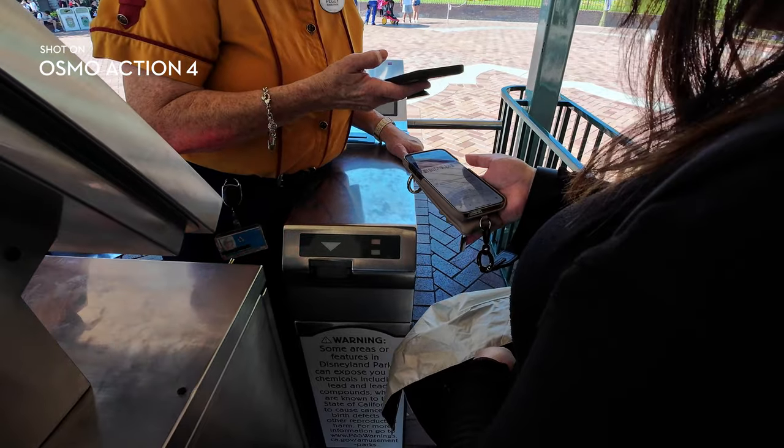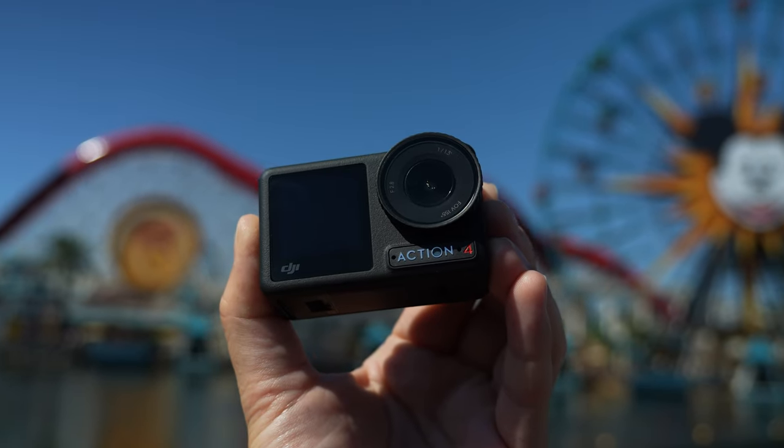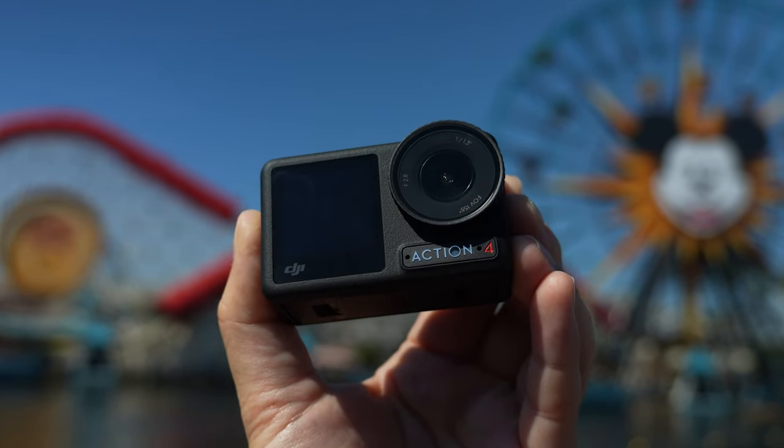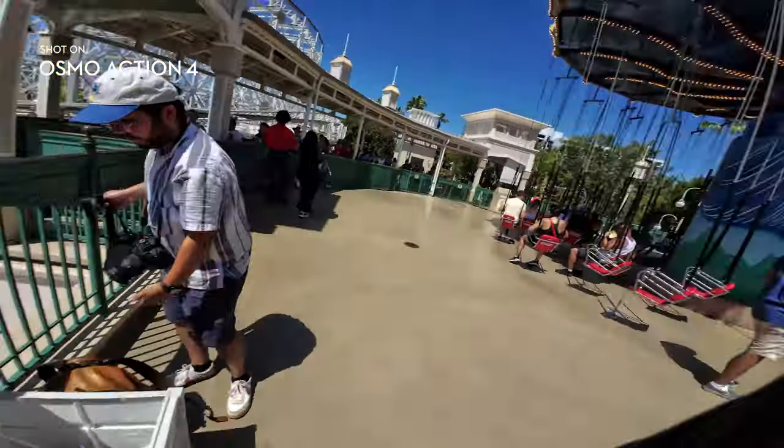This is a great opportunity to do some random point-and-shoots, walking shots, and random audio bites. In case you didn't know, DJI is notorious for their flying cameras, and the Osmo Action 4 has a similar sensor size as some of their popular small drones. But since we can't actually fly a drone over Disneyland, we're going to have to get clever.